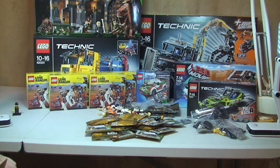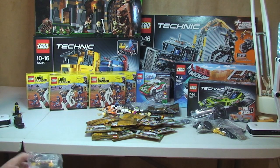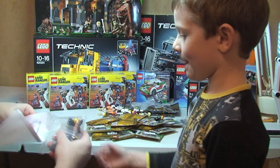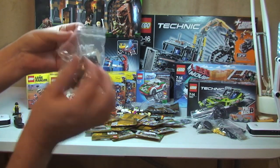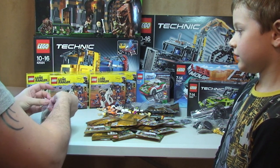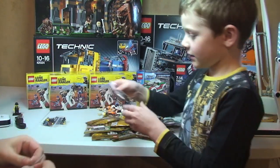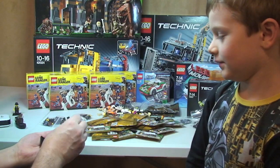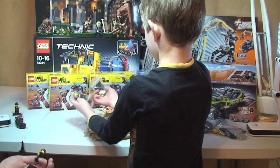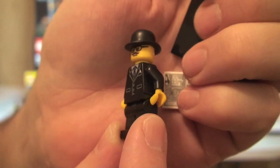Another box — this one is from eBay. One small bag inside. I've got four of these, all the same. It is a minifigure from the collectible minifigure series — I'm not going to show you the accessories — but it is the businessman, and again that is to go towards my Sigfig. So there we go, four of those.